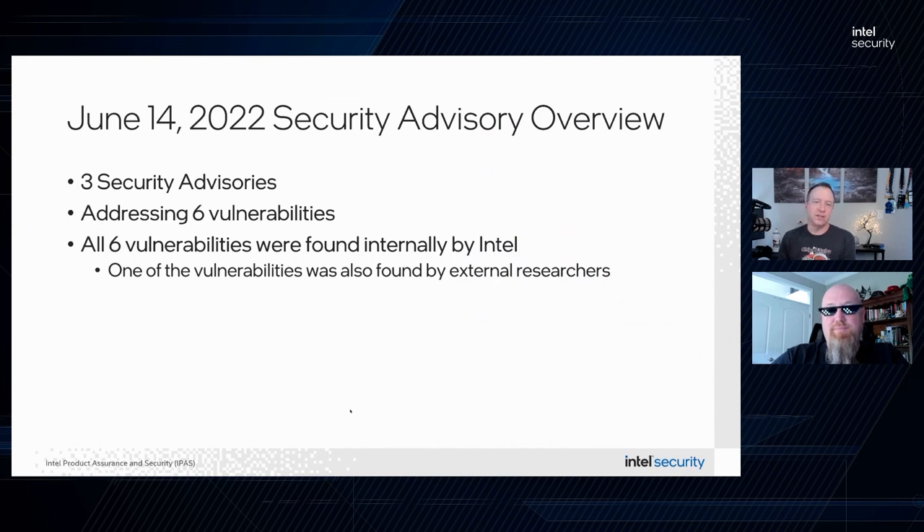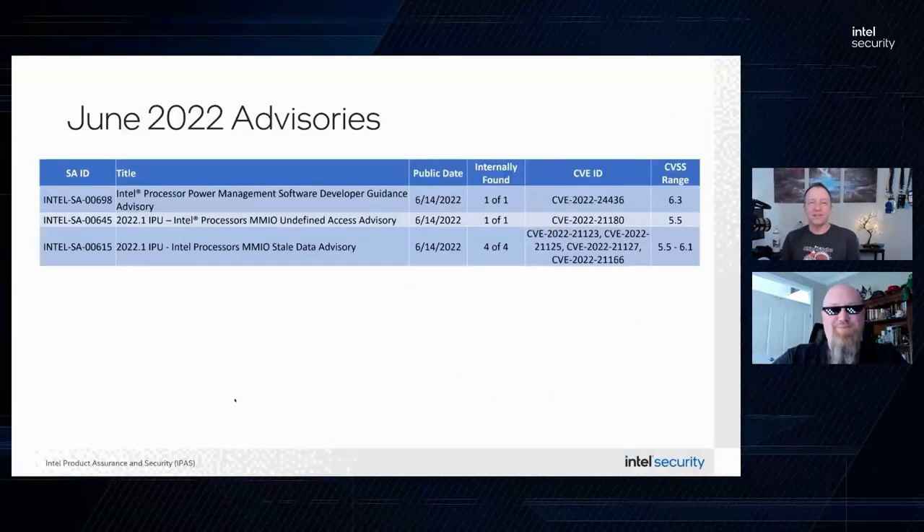While we were preparing for our mitigation strategy and public disclosure, we received a report from a group of academic researchers about the same issue, and we're lucky enough to have both groups join us here today to talk about their research. That's going to be really great. Here are the three advisories that we released.